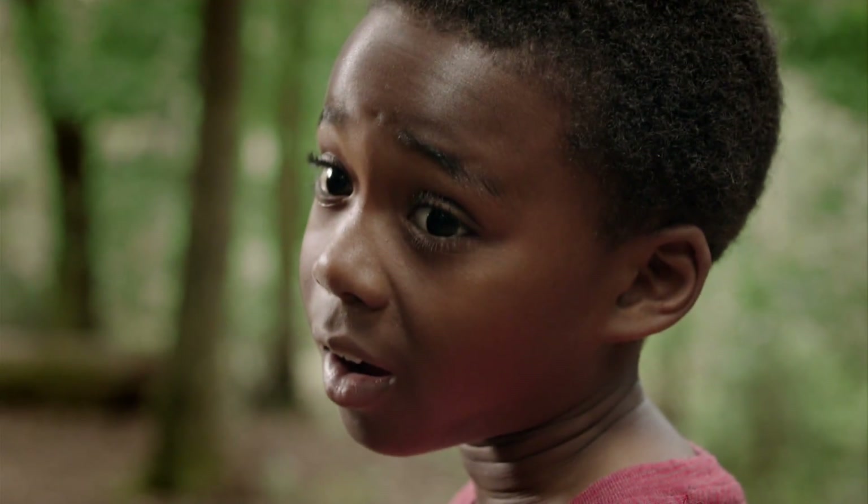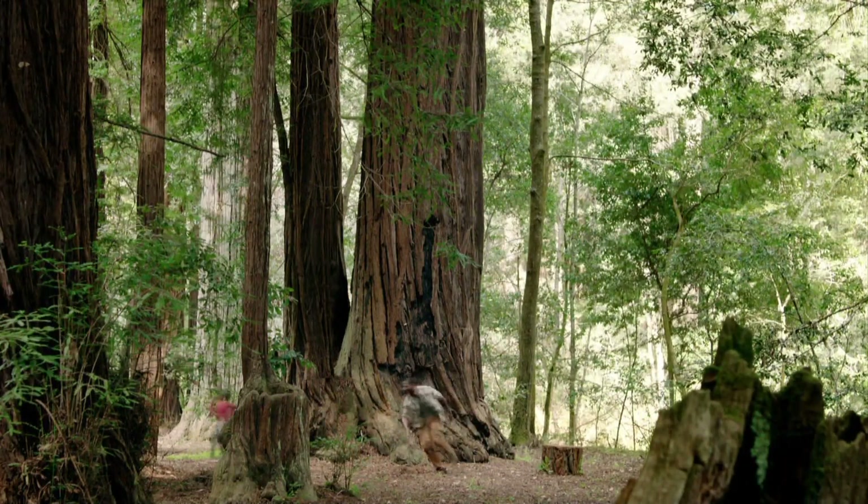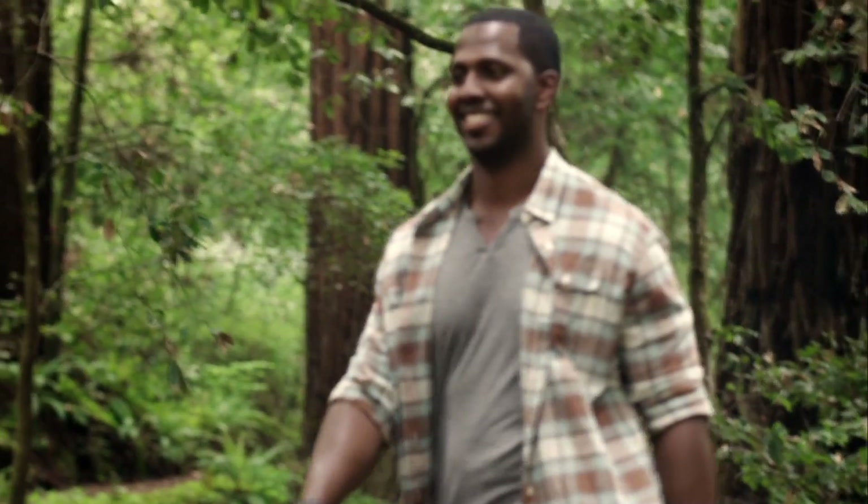This is the moment I knew his future had no boundaries. There are some moments only the forest can inspire. Find yours at discovertheforest.org.